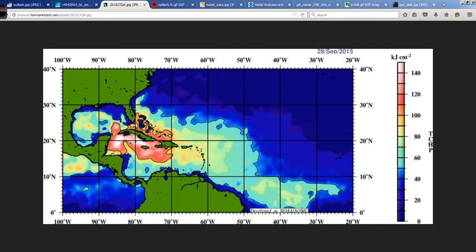Getting into the mechanics of what's happening with Joaquin, one of the very important aspects is obviously sea surface temperature. But more important perhaps than that, when we're talking about the energy in the ocean, is the upper ocean heat content values. This map is fantastic — it is from the AOML site, part of the Hurricane Research Division and NOAA down in Florida, and it shows us how much energy is in the water.